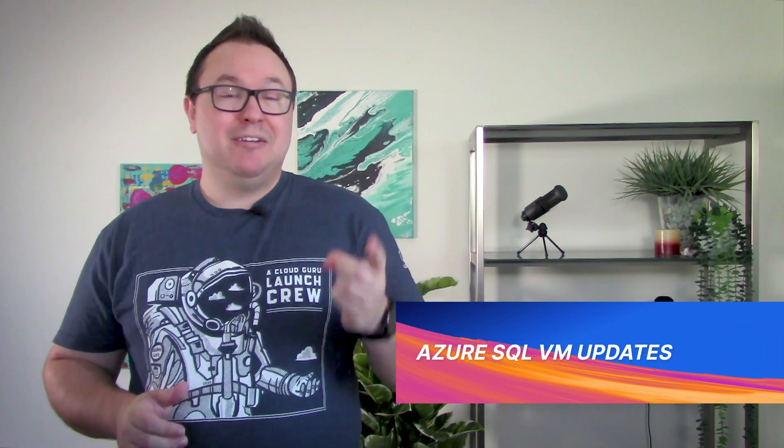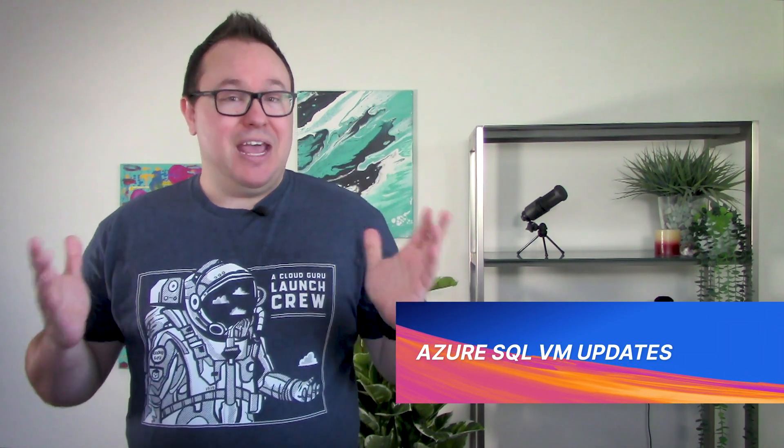The product team responsible for Azure SQL for virtual machines have hit the ground running this year, because there are not only one, but three updates. That's right. We now have access to deployment enhancements, enhanced storage configuration, and automated backup enhancements. All of these improvements really help to streamline the way in which you can deploy and manage your Azure SQL virtual machines.